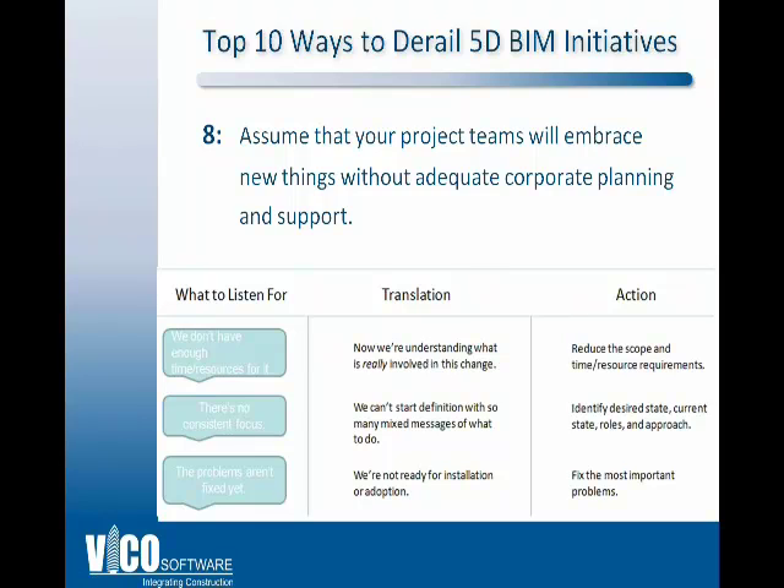Number 8: assume your project team will embrace new things without adequate corporate planning and support. These signals tell you what your people really need. If they say 'we don't have enough time,' they may be realizing how much time it takes to learn another system and integrate it into daily operations. 'We're getting mixed messages' suggests conflicting priorities. And 'the problems aren't fixed yet' may mean you haven't identified your weakest process spots and aren't ready to fix them.